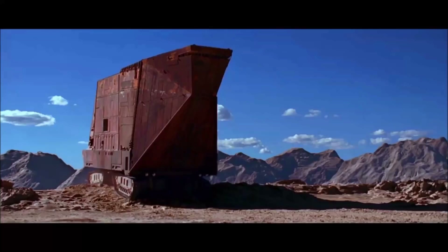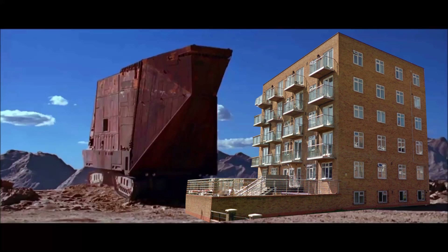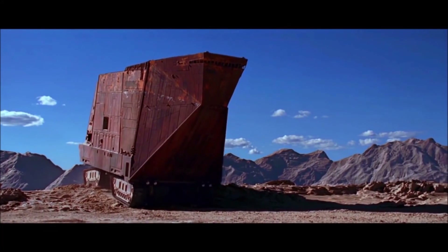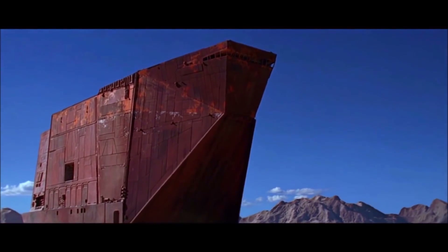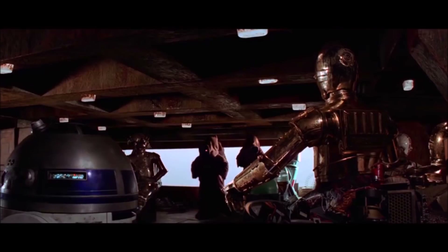The Jawa Sand Crawler. All right, maybe not. At 8.6 meters high, it was basically the same size as a six-story building on wheels. These vehicles were developed during a mining boom on Tatooine, but were later adopted by the Jawas as scrap collection vehicles. One vehicle could house an entire Jawa clan and their scrap collection activities.